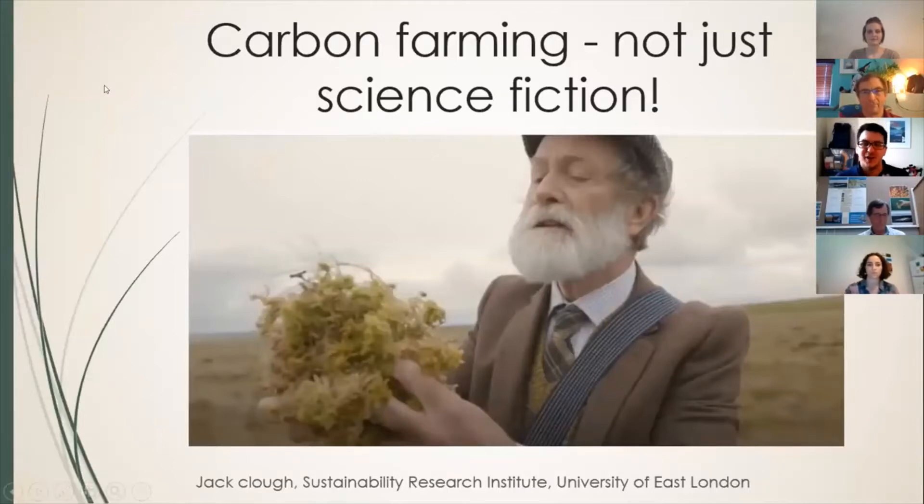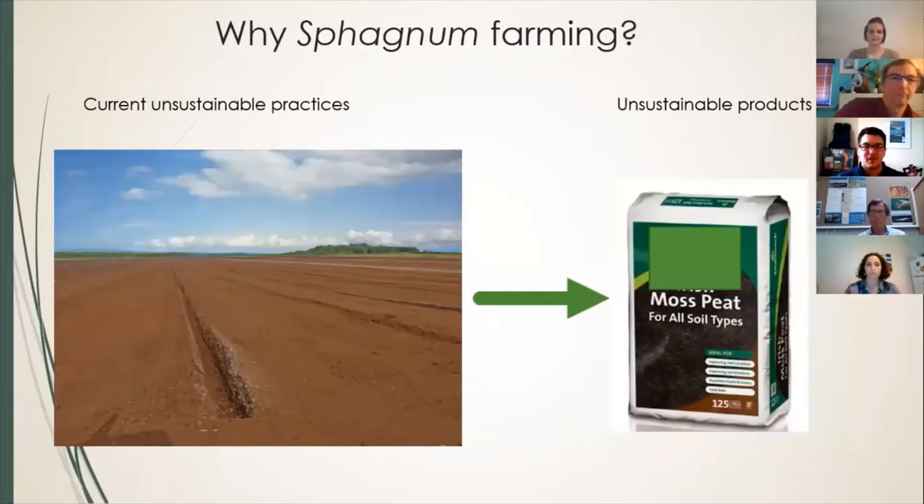I just want to show a bit about how carbon farming is not just science fiction — it's happening now. So it's been brilliantly introduced by Andy's video and Neil's touched upon this already. So why do we want to do carbon farming?